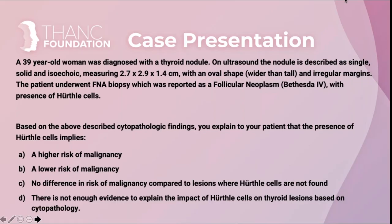Good morning everyone. I'm going to present a case of a 39-year-old woman diagnosed with a thyroid nodule. On ultrasound the nodule was described as a single solid isoechoic nodule measuring 2.7 by 2.9 by 1.4 centimeters with oval shape and irregular margins. The patient underwent FNA which was reported as follicular neoplasm category 4 of Bethesda with presence of Hürthle cells. Based on these cytopathology findings, which would you explain to your patient: A) higher risk of malignancy, B) lower risk of malignancy, C) no difference in risk compared to lesions without Hürthle cells, or D) not enough evidence to explain the impact of Hürthle cells based on cytopathology?